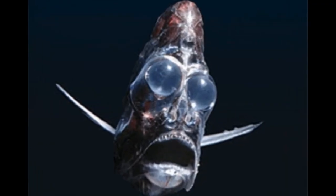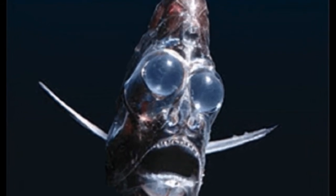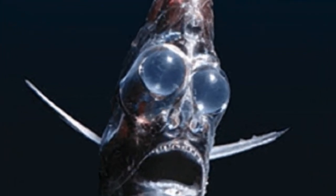Deep Sea Hatchetfish spends the day hidden on the bottom of the ocean. Another unique feature is its ability to produce light — a phenomenon called bioluminescence. Light is produced in cells known as photophores, which are located along the length of the fish's body. The light in these cells is produced via a chemical reaction. Since the photophores are positioned downwards, the produced light is oriented toward the bottom of the ocean.